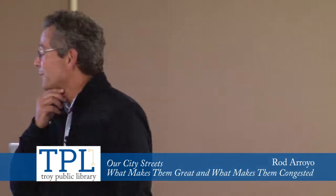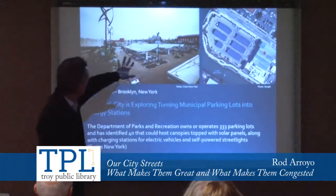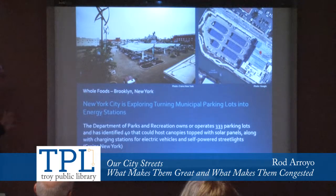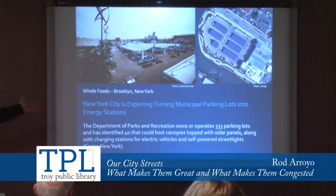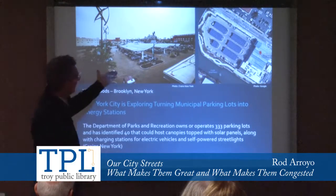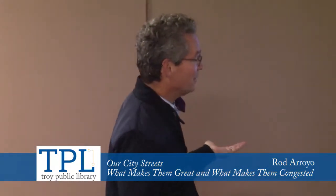We're also thinking about parking lots differently. This is a Whole Foods store in Brooklyn, New York — from the aerial view you're seeing solar collectors and wind turbines. The New York Department of Parks and Recreation is looking at 40 of their parking lots and topping them with solar panels. As electric vehicle use increases, so does demand to charge those vehicles, and if solar panels can achieve that, the benefits are significant: your car is protected from the elements by the covering, and that covering generates energy to recharge your battery.